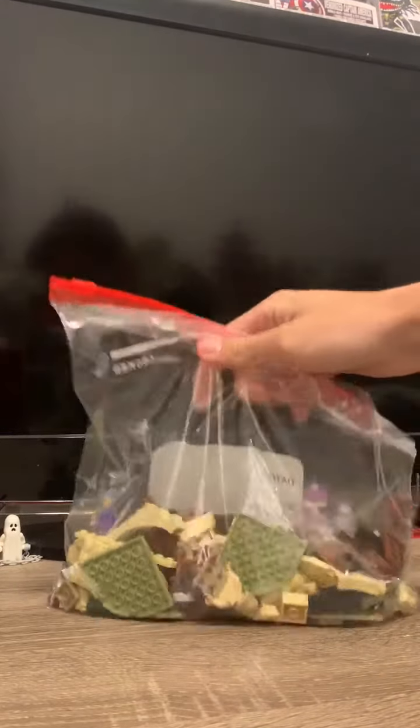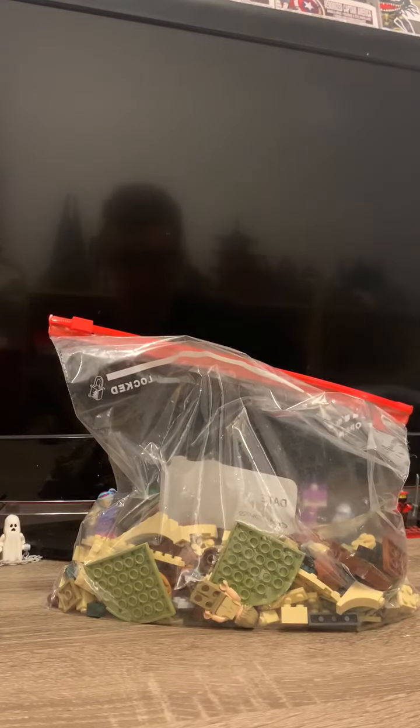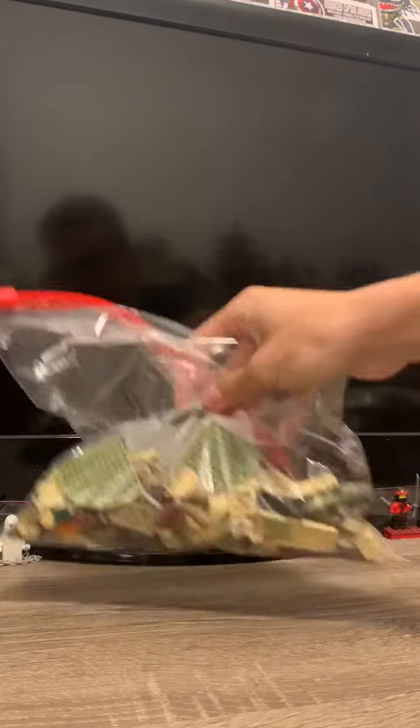The first set that I got — I have not formed these up yet — but I got Yoda's Hut, which wasn't a set that I saw myself obtaining, but for the price I really couldn't turn it down.